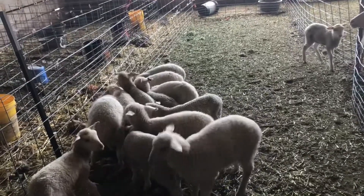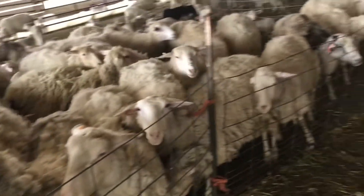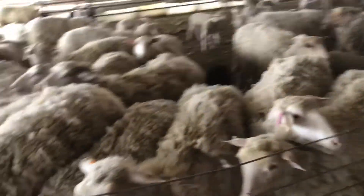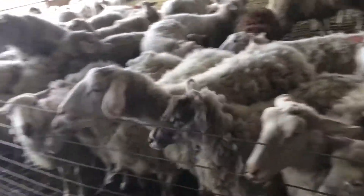Fed the lambs their grain, and the moms think they need it too. So next year, this fence is going to be the tall fence so they can't get in here at all.